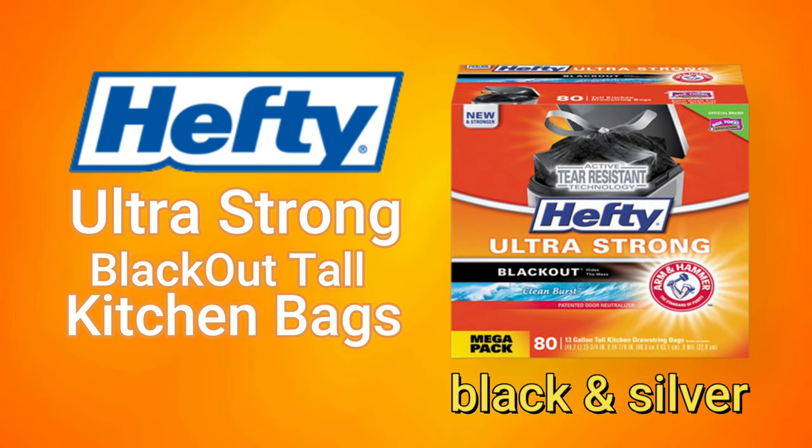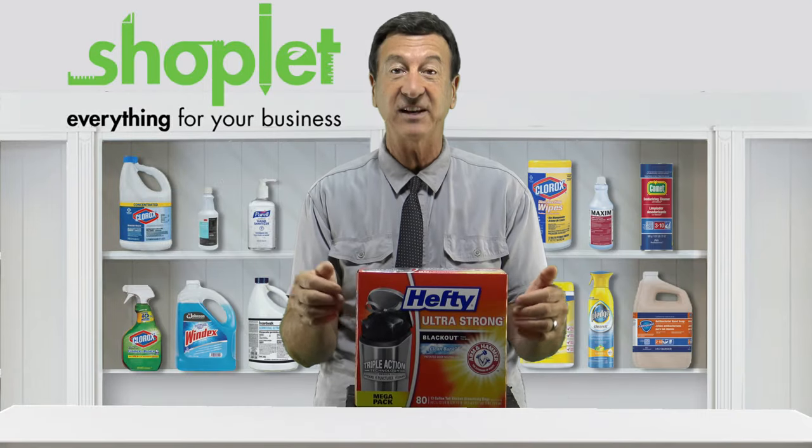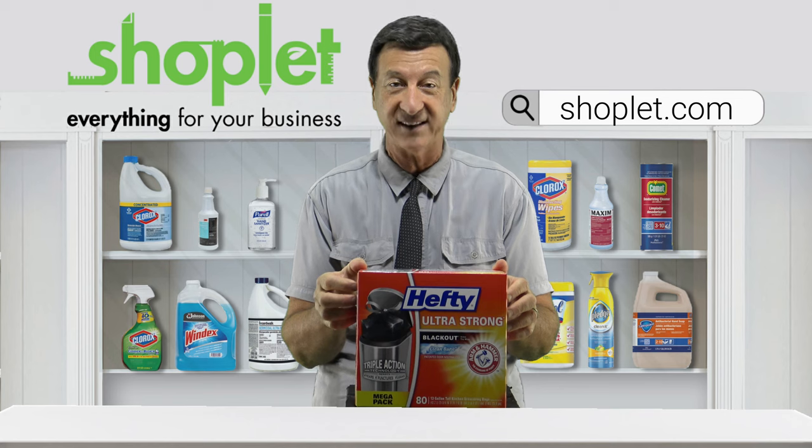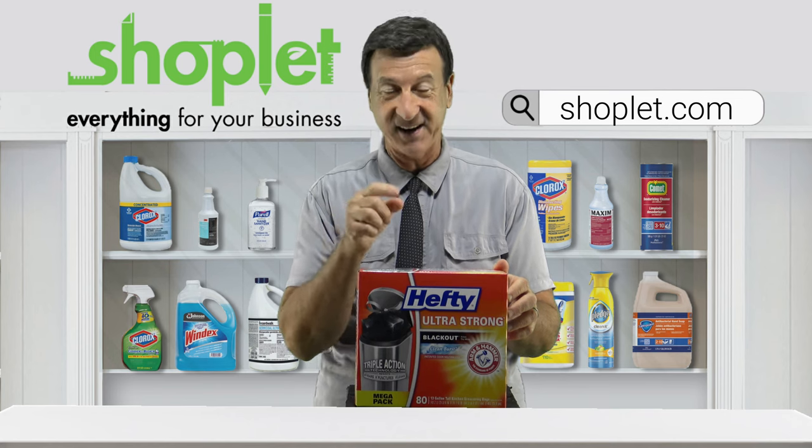Black bags are ideal for both black and silver waste containers, so buy and save on Hefty's Ultra Strong Blackout Tall Drawstring Bags at Shoplet.com today.